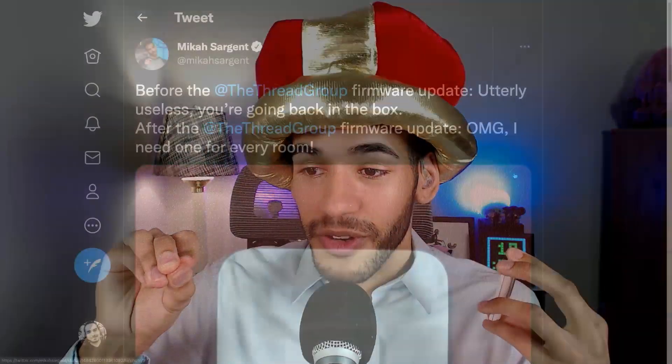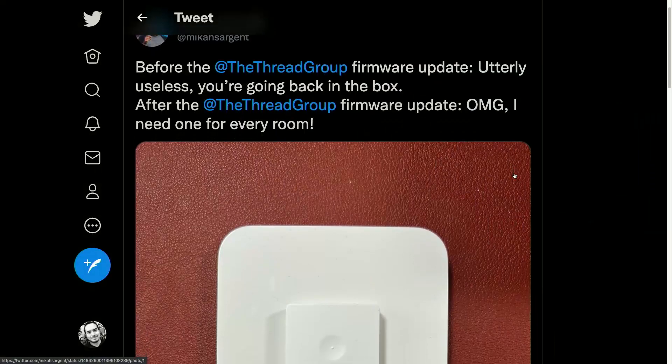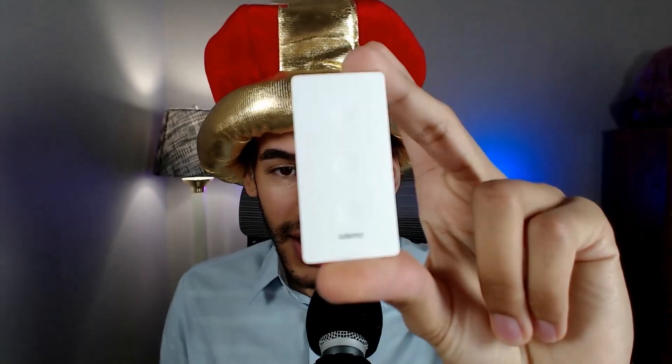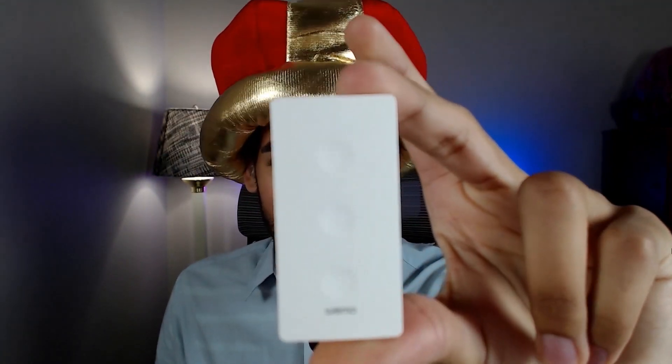Scooter X shared in the Club TWIT chat the tweet that I sent, which says: before the Thread Group firmware update — utterly useless, you're going back in the box. After the Thread Group firmware update — OMG, I need one of these for every room. And I truly do, because this little $49.99 remote is so fantastic.